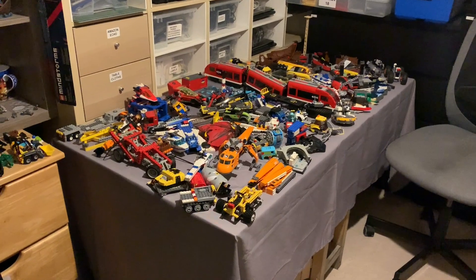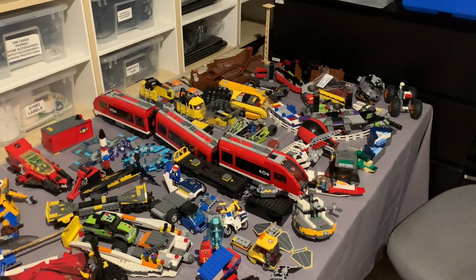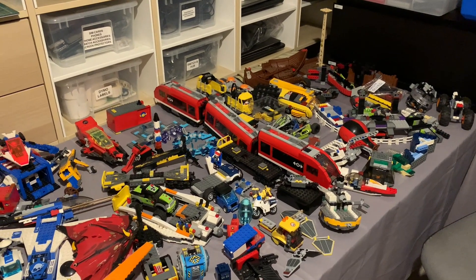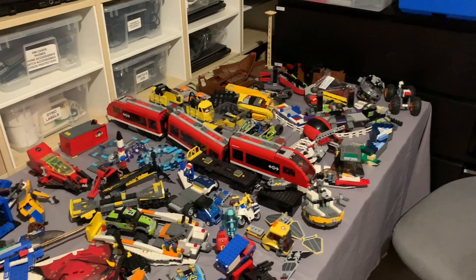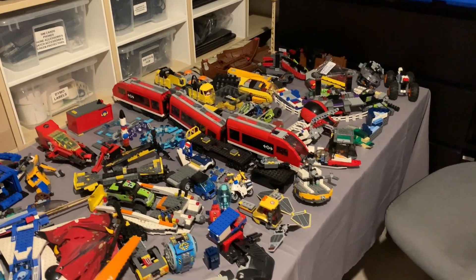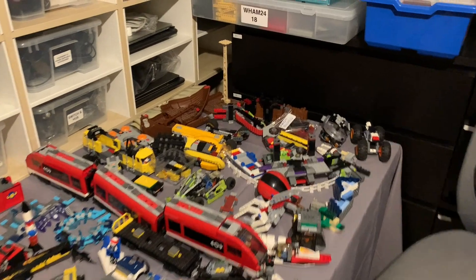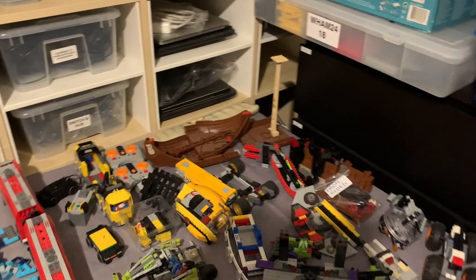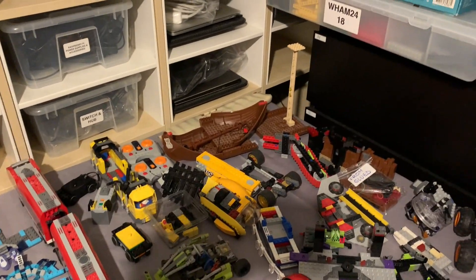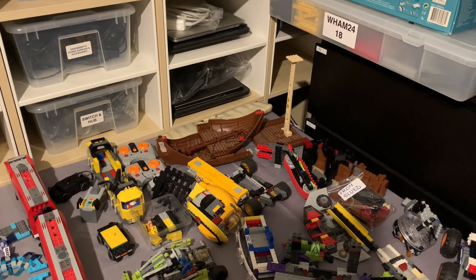On the half-build front, there are some obvious ones. The train is almost fully complete — I need to test it to see if it's actually working; it came with a remote and everything, so it's very promising.